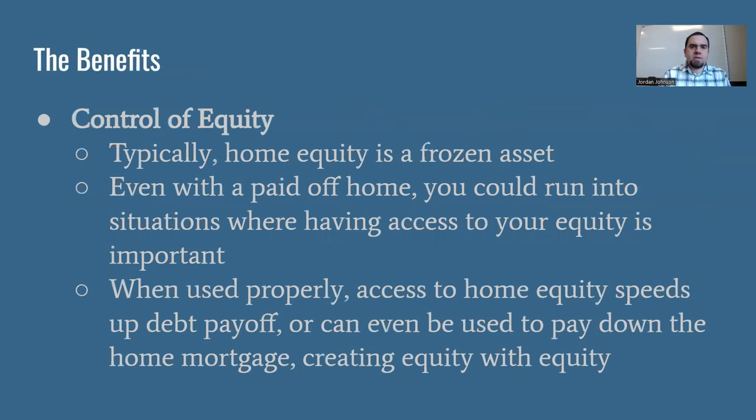Let's talk about three benefits and three risks that go into velocity banking, and specifically owning a HELOC. Benefit number one: you get to control your equity. Typically, the value you have in your home's equity is frozen — you can't just go to the bank and withdraw that money because it's in your house. You may have improved your house or the market has gone up, but it doesn't mean you have more money in your pocket. With a HELOC, you're actually accessing a portion of that equity for emergency purposes, for velocity banking, or to improve your house even further.